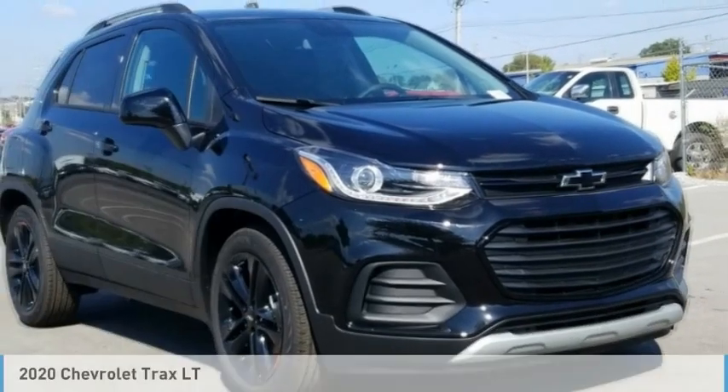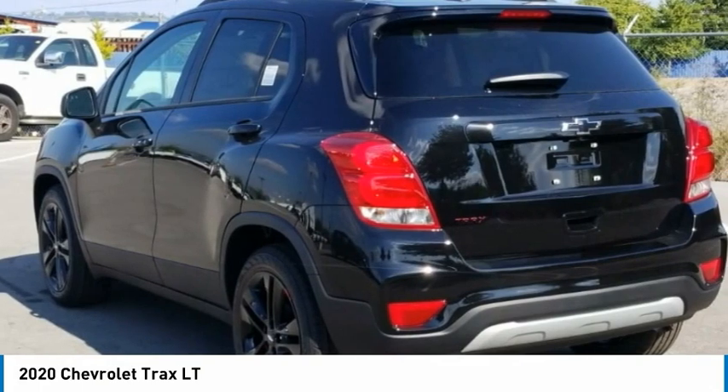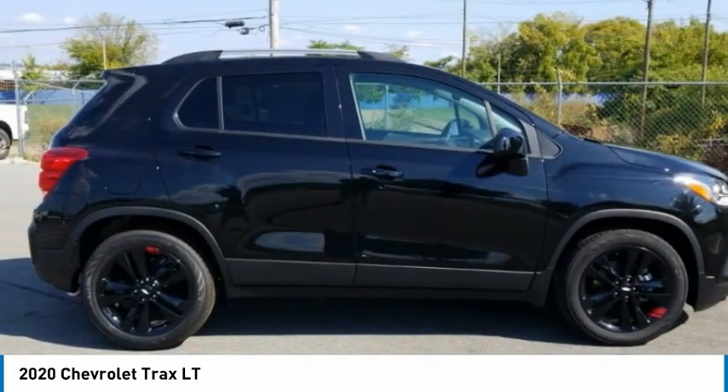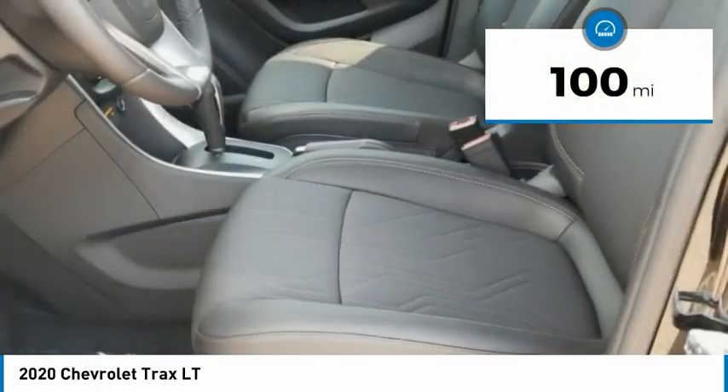The 2020 Chevrolet Trax. The Trax is tiny on the outside, but remarkably spacious within. It comes with clean and modern interiors. This vehicle has less than 100 miles. Here are some of this vehicle's great options.